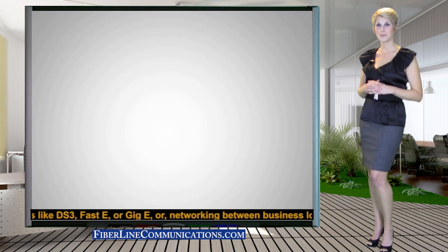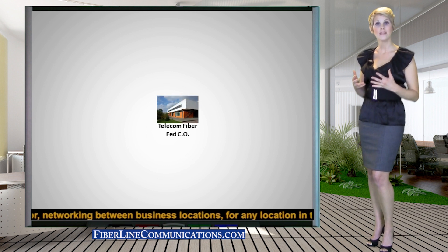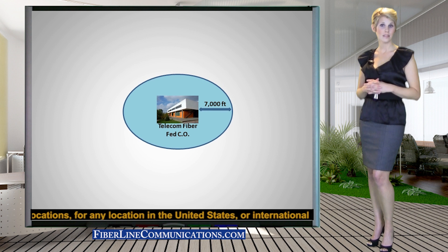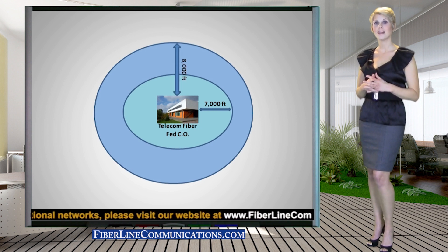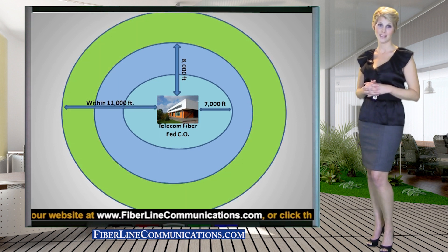20 megabits per second Ethernet over Copper is usually only available to businesses that are within 7,000 feet of a fiber-fed telecom central office. Businesses within 8,000 feet of a fiber-fed Ethernet-equipped CO can obtain 15 megabits per second Ethernet over Copper. Businesses within 11,000 feet of the CO can obtain 10 megabits per second Ethernet.